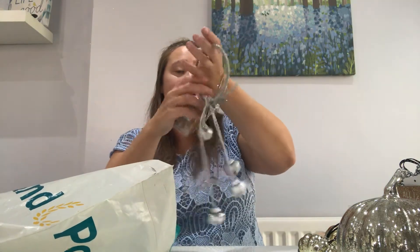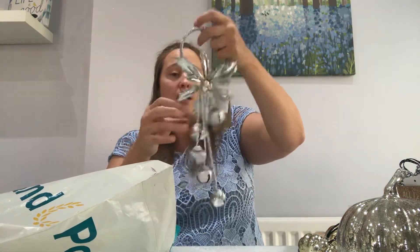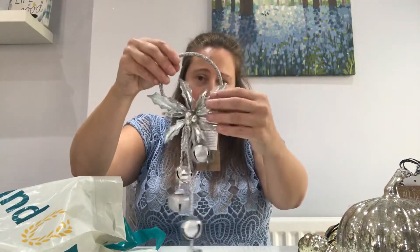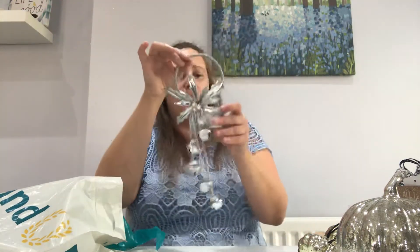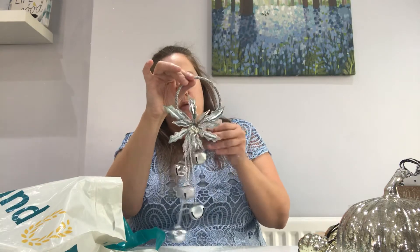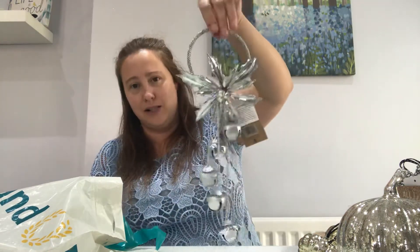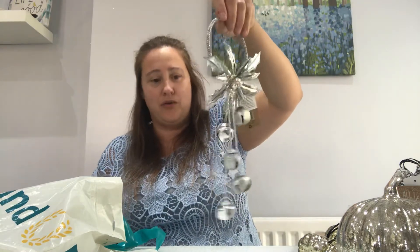I thought this was so nice. This was £1.50, and it's just the silver ring with a little flower and then the bells. And I just think that this looks really, really classy — elegant. And it was £1.49. And I think that this will be nice on my wreath at Christmas.